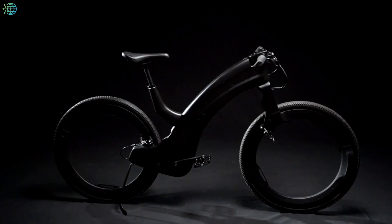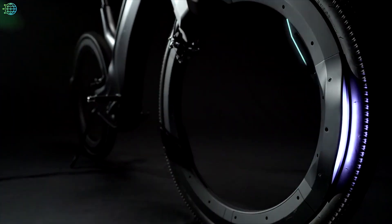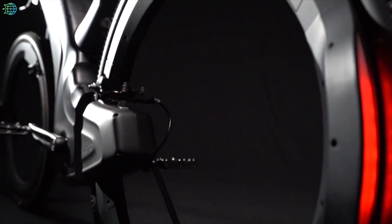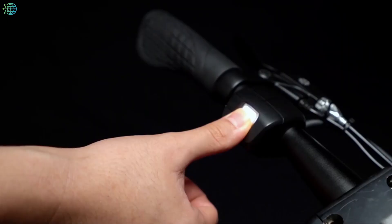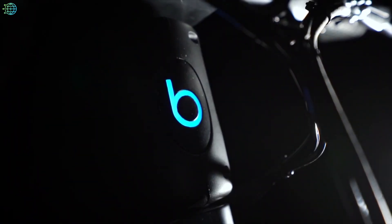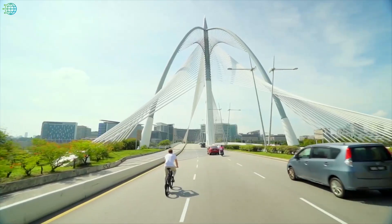The Revo hubless e-bike has a triple barrier anti-theft system that includes biometric access, integrated electric locks, theft detection and alerts, and GPS tracking. Furthermore, all your necessary bike riding peripherals come integrated into the Revo.